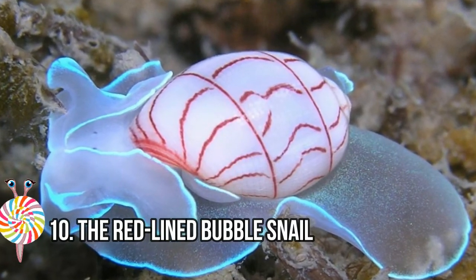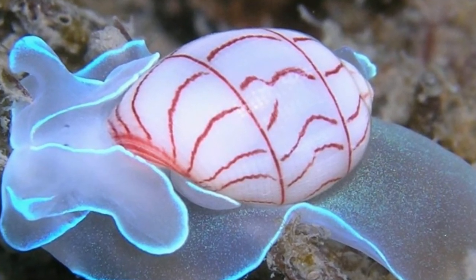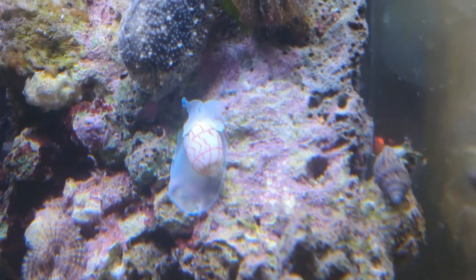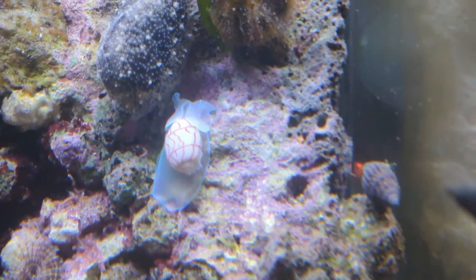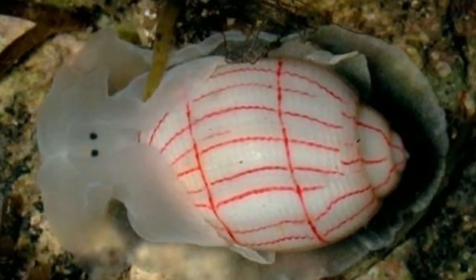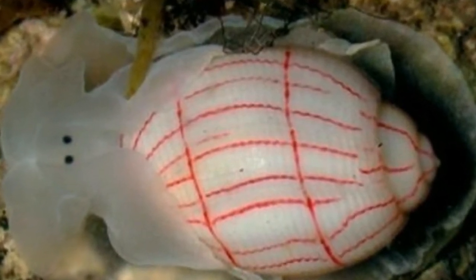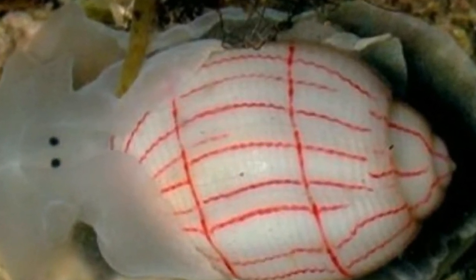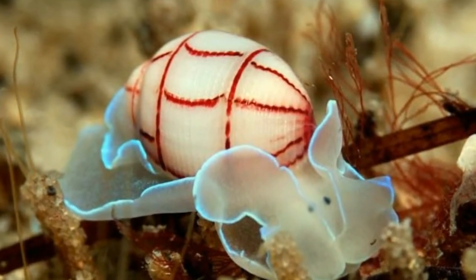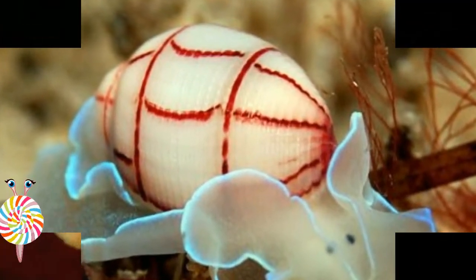Number ten: the Redlined Bubble Snail. Bullina lineata, common name the redlined bubble snail, is a species of sea snail. It has a milky white mantle with iridescent blue edges and small black eyes on the head between the head shield processes. The shell has a white background with horizontally spiraling red-brown bands crossed by vertical bands of the same color. The length is 15 to 25 millimeters. This species occurs in the sublittoral zone of the Indo-Pacific, from Japan to Australia and New Zealand.